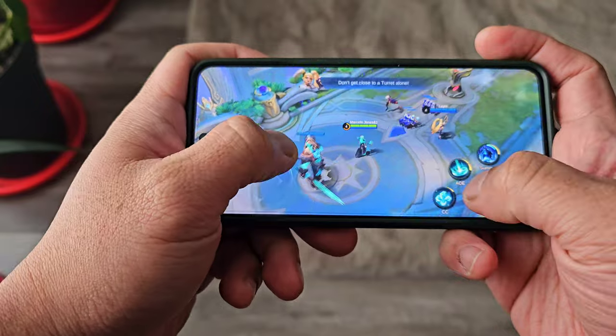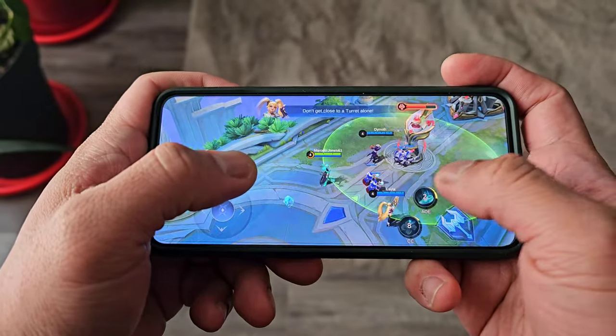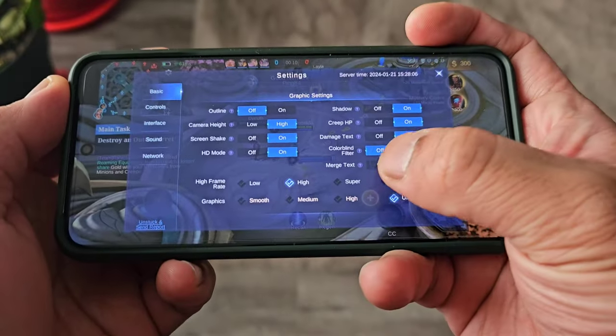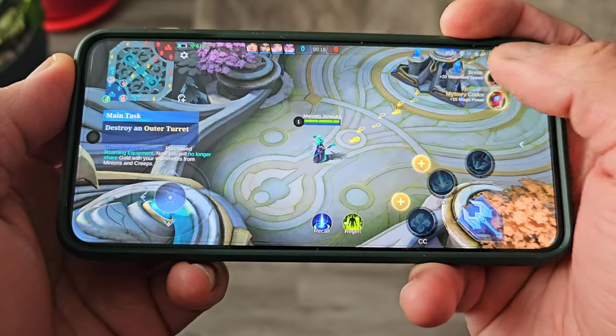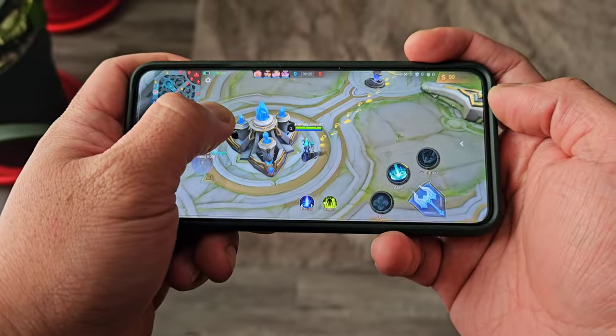Now let's push the limits of the Tensor chip — we will do gaming for the next hour. Mobile Legends can be played on ultra-refresh rate and ultra-graphics settings, so the Tensor 3 chip can support games with high graphics performance. We will play and enjoy the game and be back after one hour.